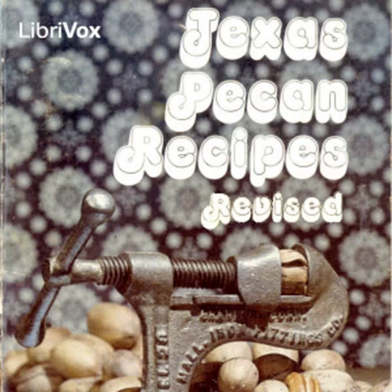Introduction of Texas Pecan Recipes Revised. This is a LibriVox recording. All LibriVox recordings are in the public domain. For more information, or to volunteer, please visit LibriVox.org. Read by Larry Wilson.